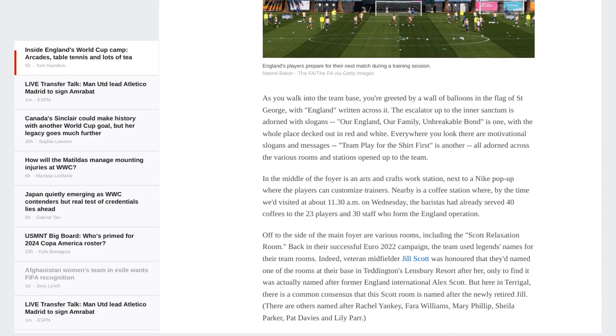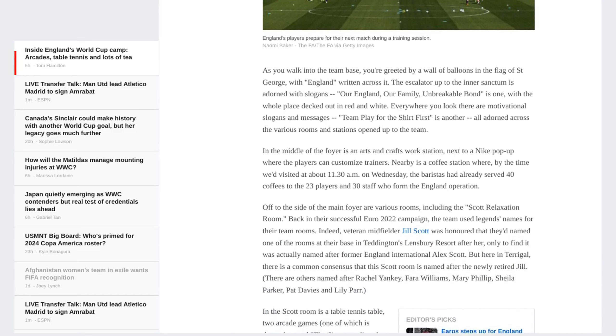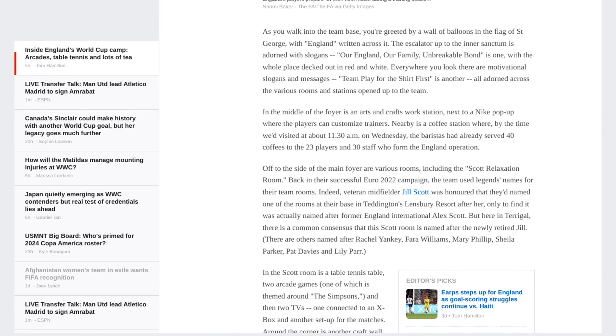The Scott Relaxation Room features a table tennis table, arcade games, TVs for watching matches, and a well-used darts board.